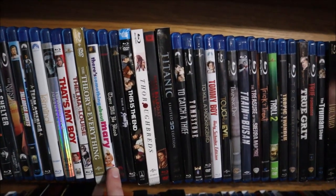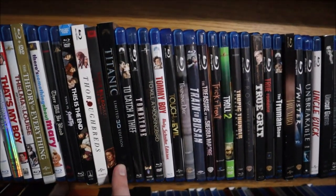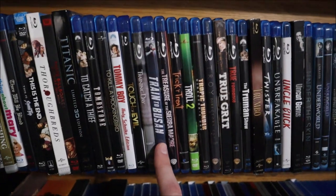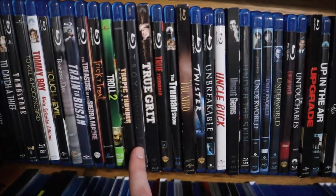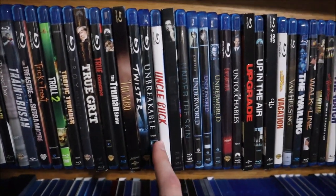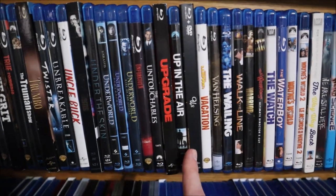There's Something About Mary, There Will Be Blood, This Is Spinal Tap, This Is the End, Thoroughbreds, Three Billboards Outside Ebbing Missouri, Titanic, To Catch a Thief, Tombstone, To Kill a Mockingbird, Tommy Boy, Touch of Evil, Training Day, Train to Busan, The Treasure of the Sierra Madre, Trick or Treat, Troll 2, Tropic Thunder, Troy, True Grit (the 2010 version), True Romance, The Truman Show, Trumbo, Twister, Unbreakable, Uncle Buck, Uncut Gems, Under the Skin, Underworld 1, 2, and 3, Unforgiven, The Untouchables, Upgrade, Up in the Air, Us.